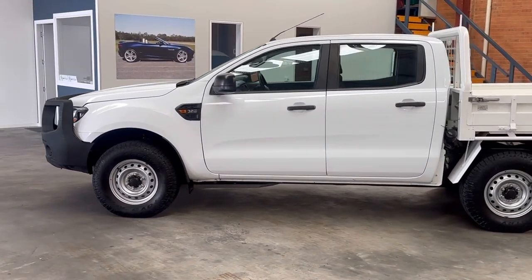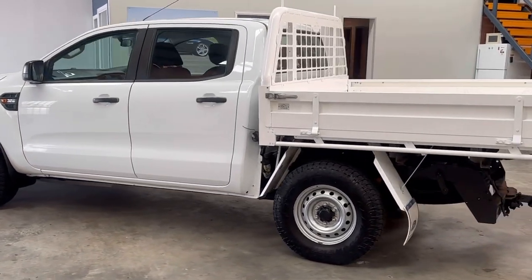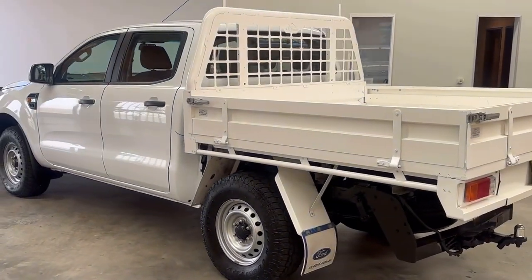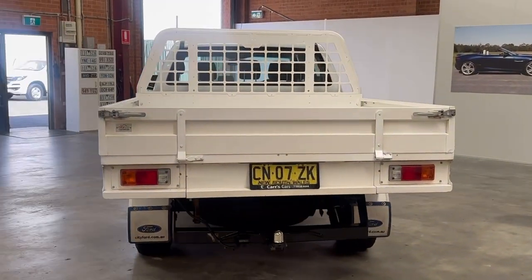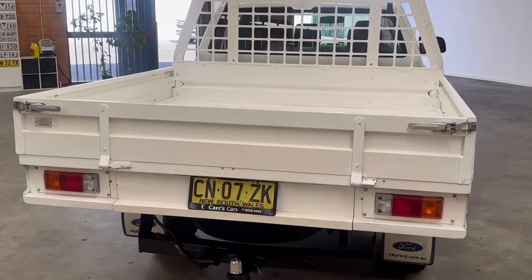This has over $9,000 worth of extras, including the PolySmart bull bar, the worn winch, a beautiful steel tray, and the tow pack already fitted for you.